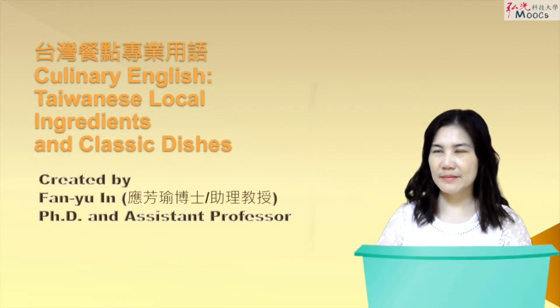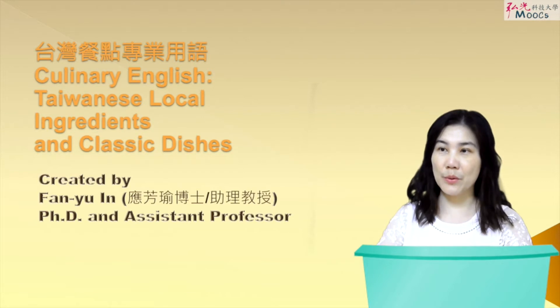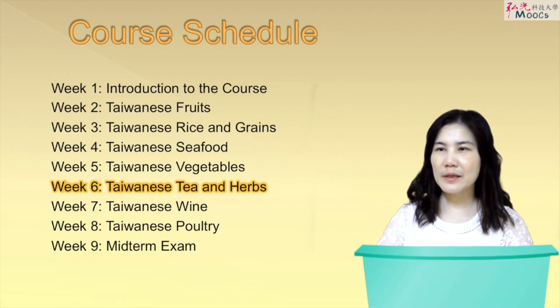Week 6: Tony's Tea and Herbs. Hi class, welcome back to this course. I'm teacher Anita. Firstly, let's quickly review the course schedule.